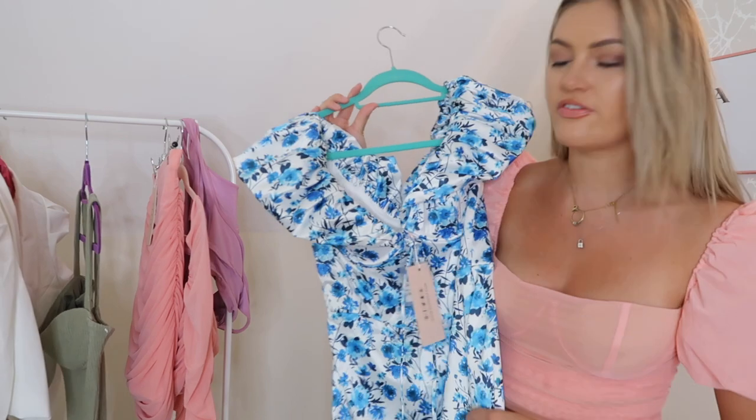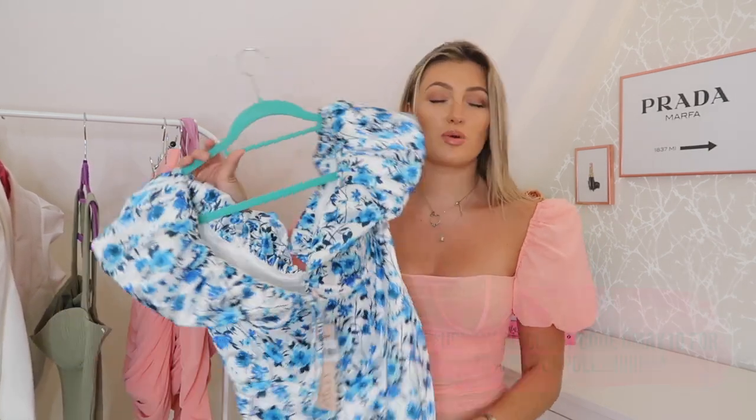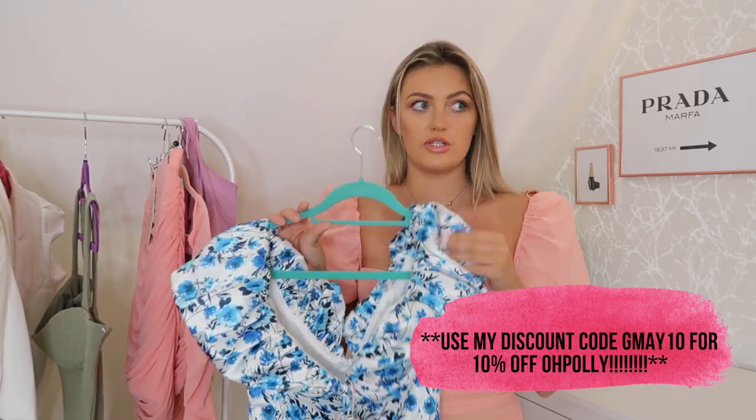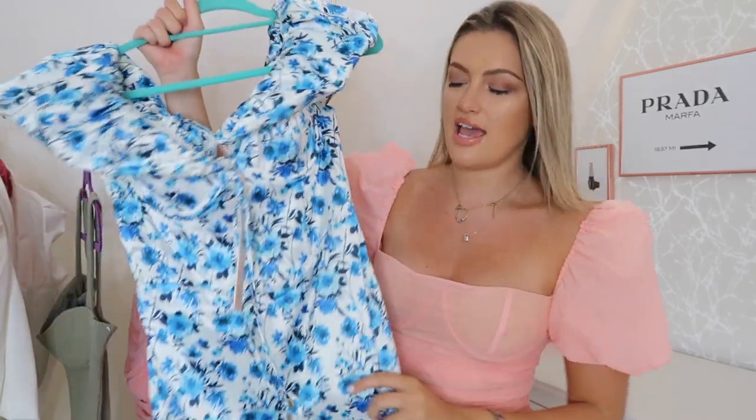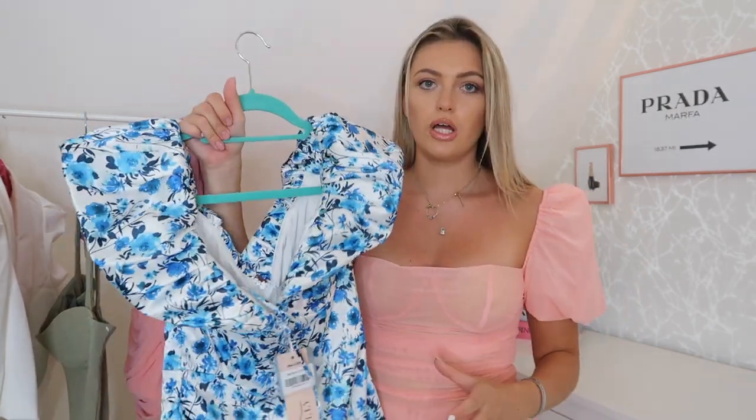Next up is another dress I'm so excited about — a similar silhouette but with a closer floral design in this incredible blue color. This also comes in another color, which I'll link below. It's one of my favorite silhouettes from Oh Polly — they brought this out at Christmas and I have it in black, but that one is chiffon which feels quite restrictive. This version has a fabric with a bit more give and stretch, which I think I'll find more comfortable across my bum and thigh area.